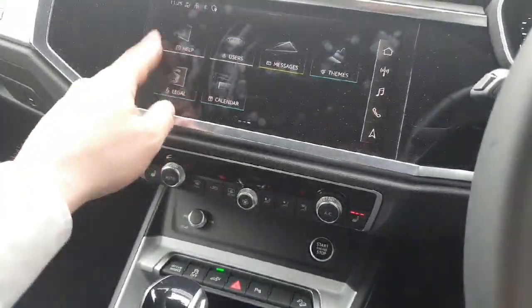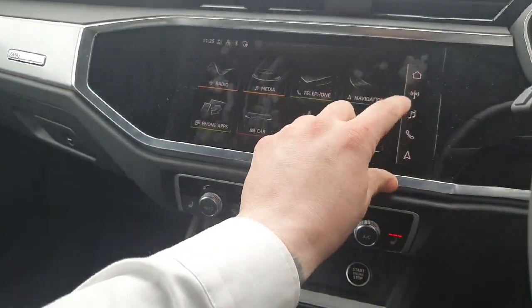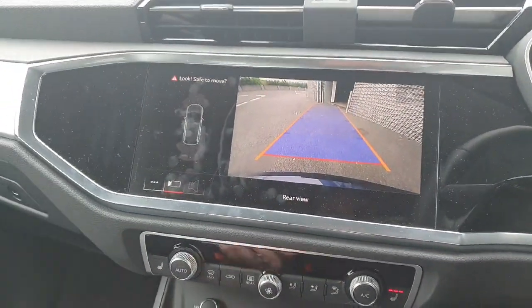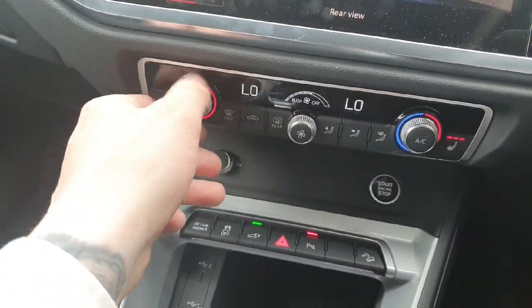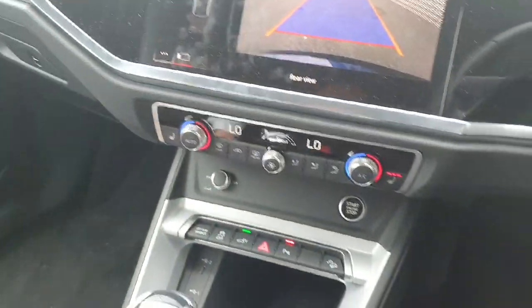In the centre we have the multimedia interface — a high-definition touchscreen that is very straightforward and easy to use. It features Android Auto, Apple CarPlay, radio, music, phone, and the rear reversing camera with parking guidelines. Climate control is also very straightforward and features heated seats for both the driver and the passenger.